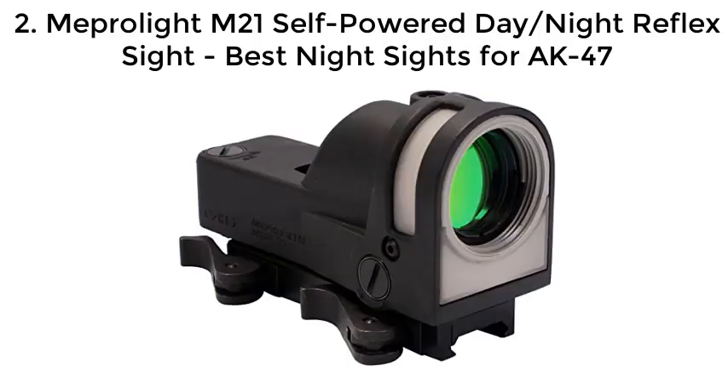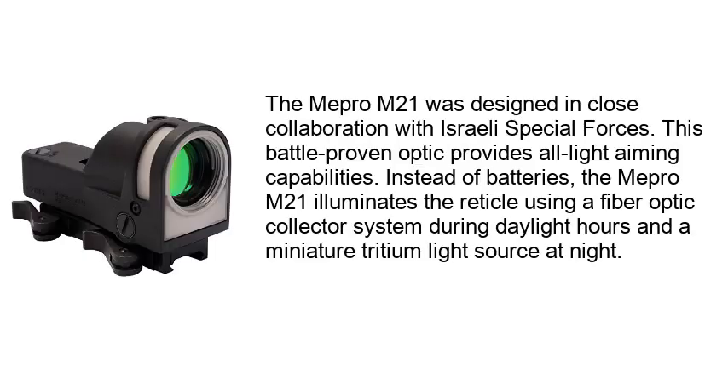Number 2: Meprolite M21 Self-Powered Day/Night Reflex Sight — Best Night Sights for AK-47. The Mepro M21 was designed in close collaboration with Israeli Special Forces. This battle-proven optic provides all-light aiming capabilities. Instead of batteries, the Mepro M21 illuminates the reticle using a fiber-optic collector system during daylight hours and a miniature tritium light source at night.